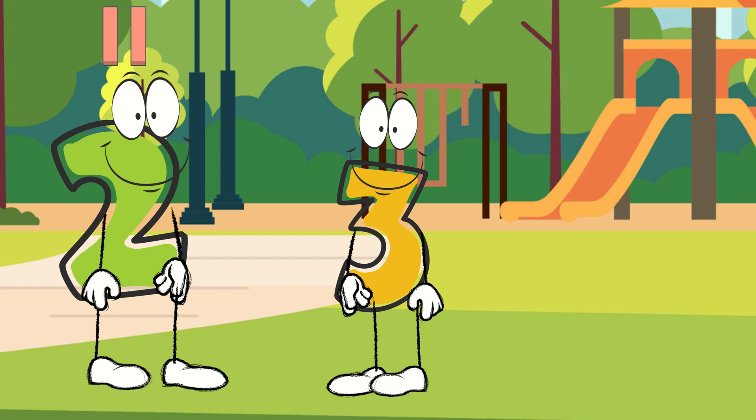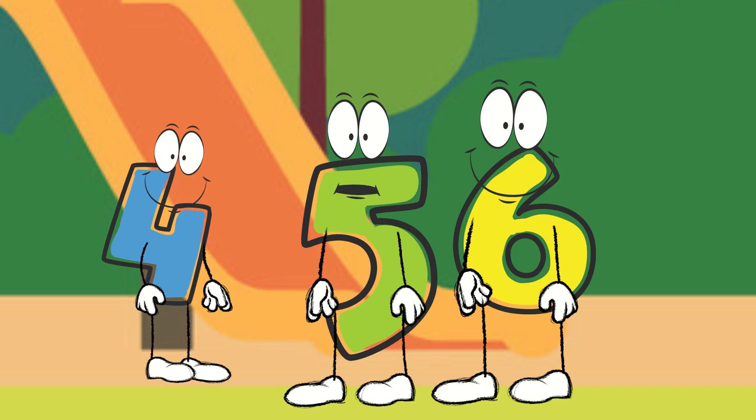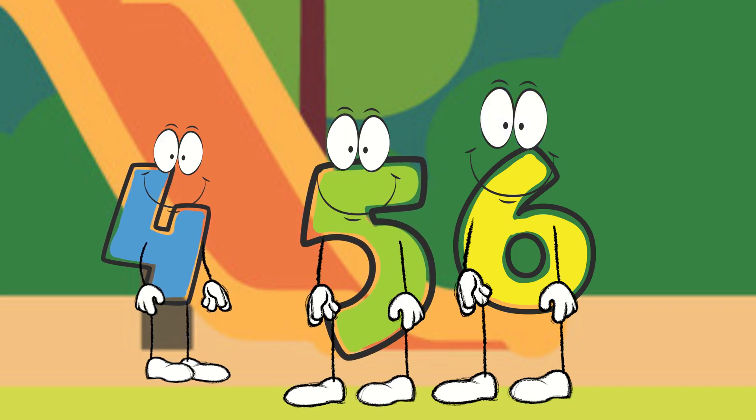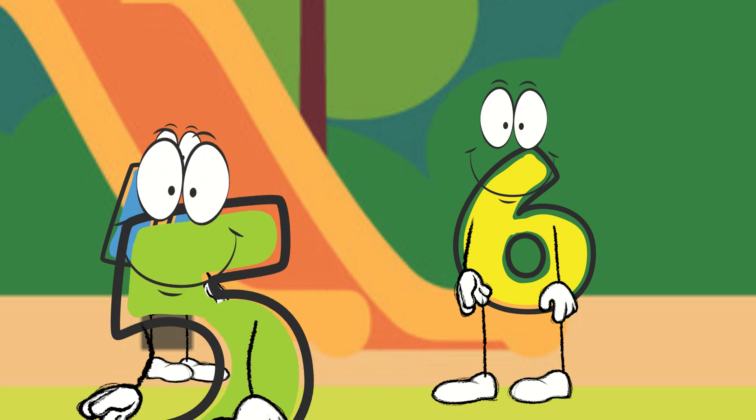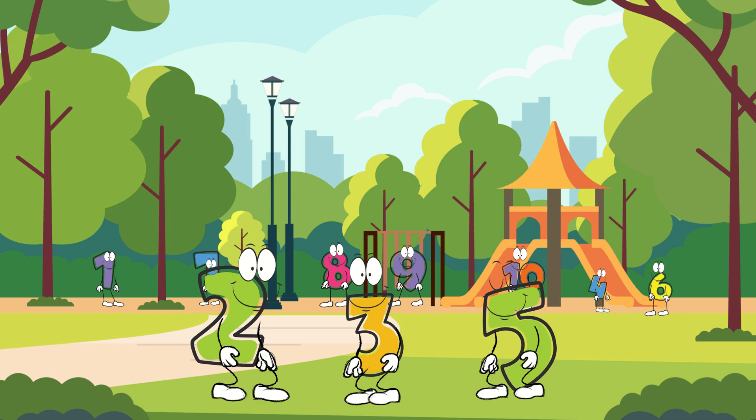Let's count. One, two, three, four, five. That makes five. Number five, join us. That's me. Two plus three equals five. That's just perfect.